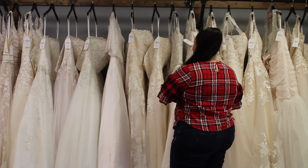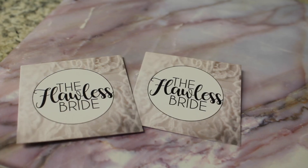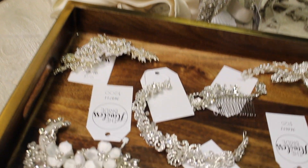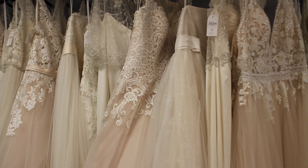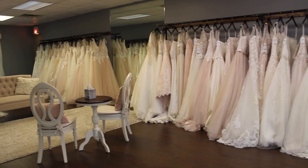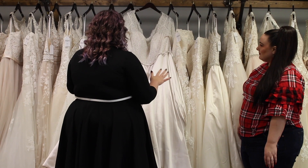Hi everyone, this is Elise from Ready to Stare. I am here at The Flawless Bride in Farallon, Ohio, which is just outside of Akron, and I am trying on plus-size wedding dresses today. They carry sizes 16 to 32 plus, and there are so many options that I can't wait to show you everything that I'm trying on.